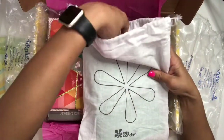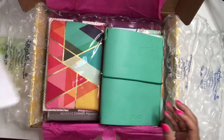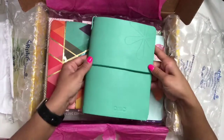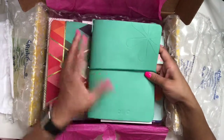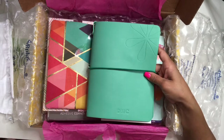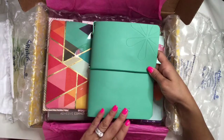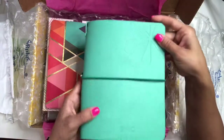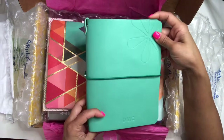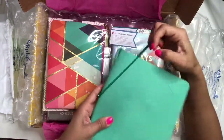It comes in this amazing Erin Condren pouch. Here it is — it is the on-the-go folio. I love my life planner, but I wanted to add this for daily planning, to-do lists, and things like that, whereas my life planner is more of an overall general overview. I chose the lagoon color — there are about three other colors, but this one is pretty bright and I really like it.